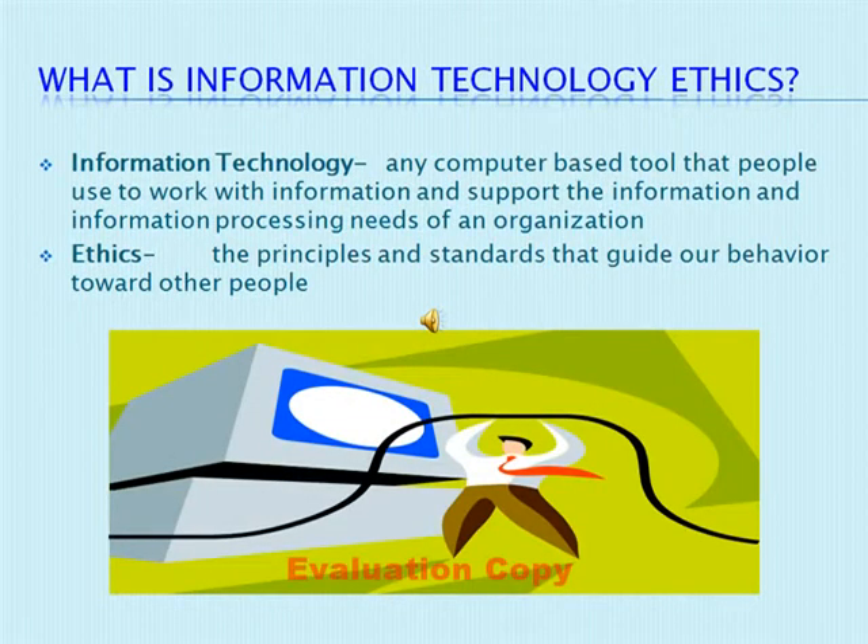What is information technology ethics? As we see here, information technology is any computer-based tool that people use to work with information and support the information and information processing needs of an organization.